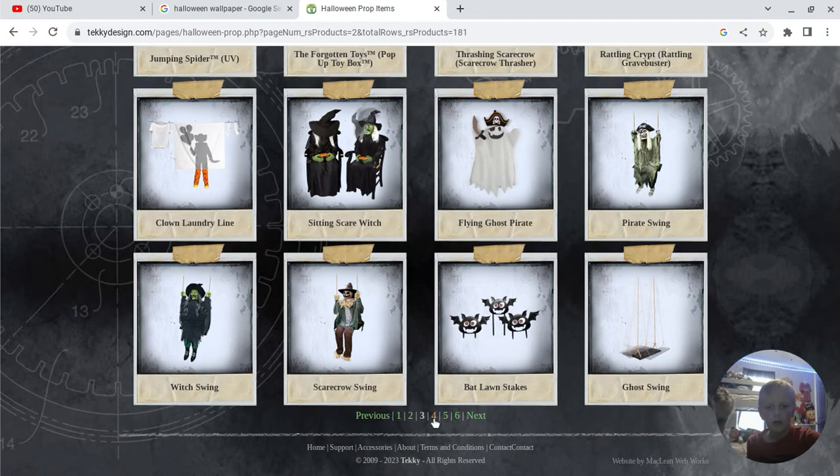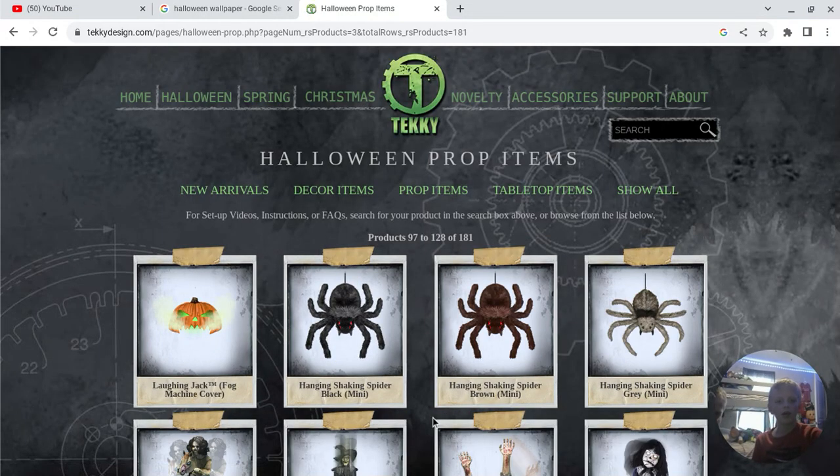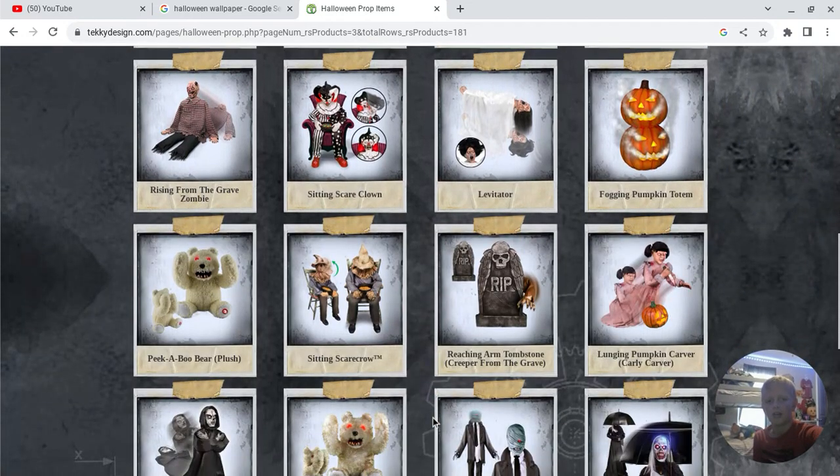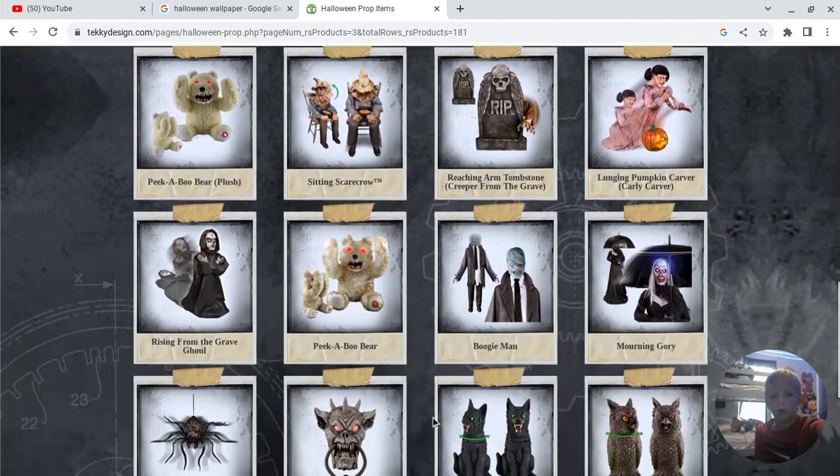It's sitting scared. If you don't know, Techy Toys works with Spear Halloween, so we have some Spear Halloween animatronics — like old and rare ones.